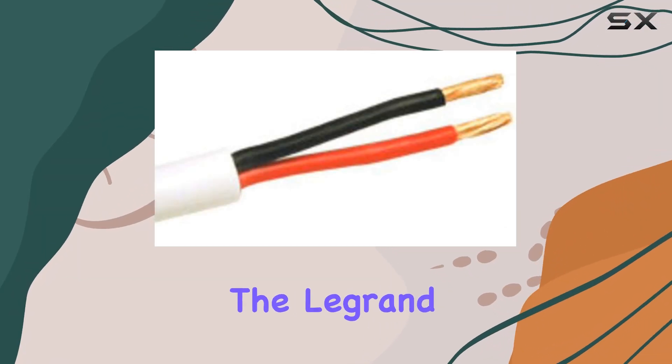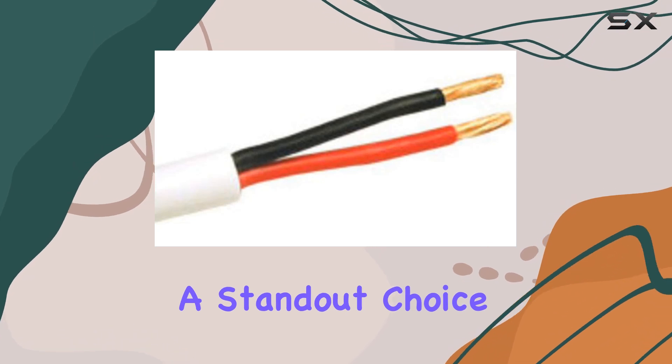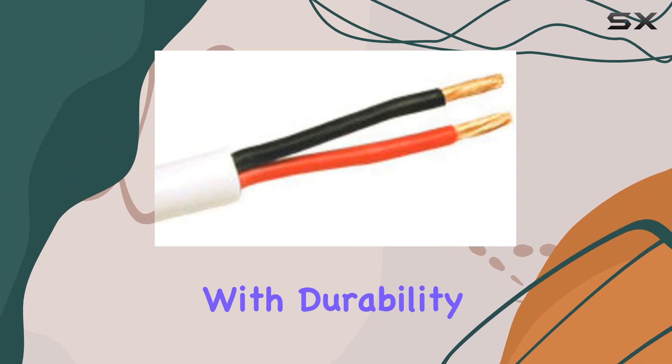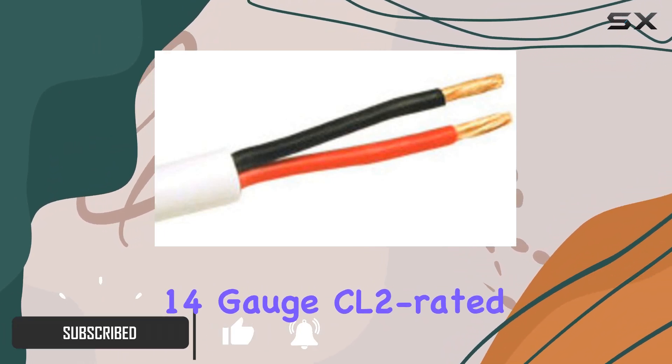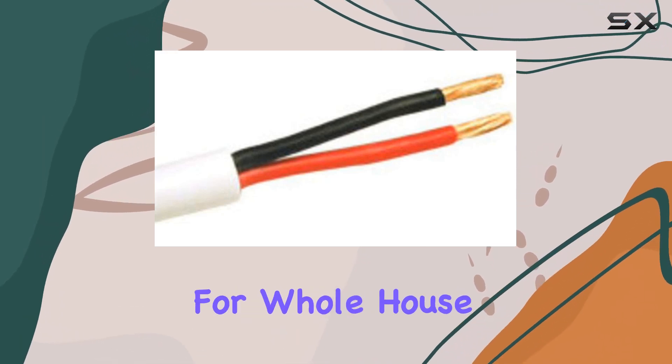Today, we're diving into the Legrand C2G 250-foot bulk speaker wire, a standout choice for anyone looking to enhance their sound system setup. Designed with durability in mind, this 14-gauge CL2-rated wire is perfect for in-wall installation, making it ideal for whole house audio solutions.